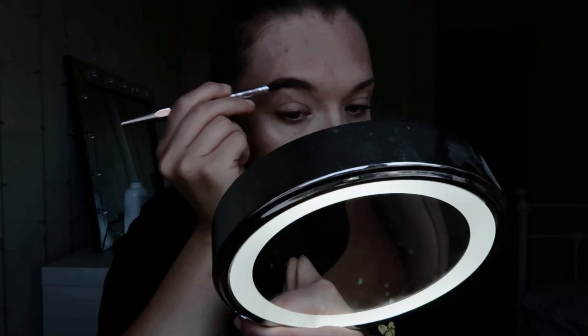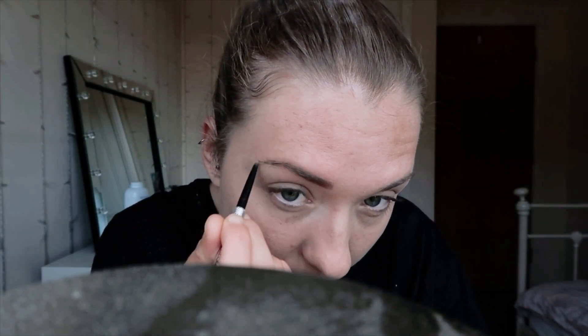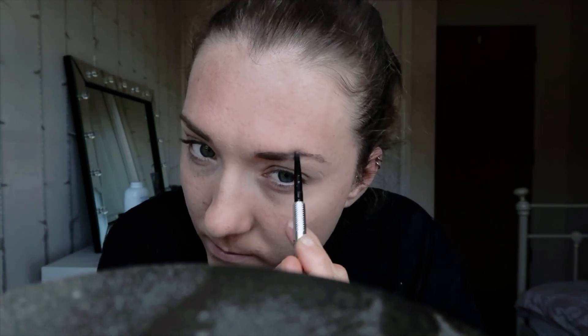Next is eyebrows and mascara. For brows, I use the Benefit Precisely My Brow pencil. I use the spoolie to brush my brows first, then I've got shade three to just go through my brows with fine strokes, and then every so often I'll just brush it out. Right, that is my brows done.